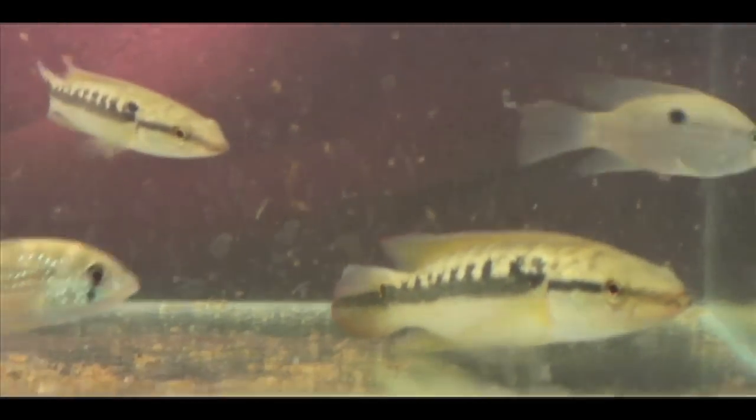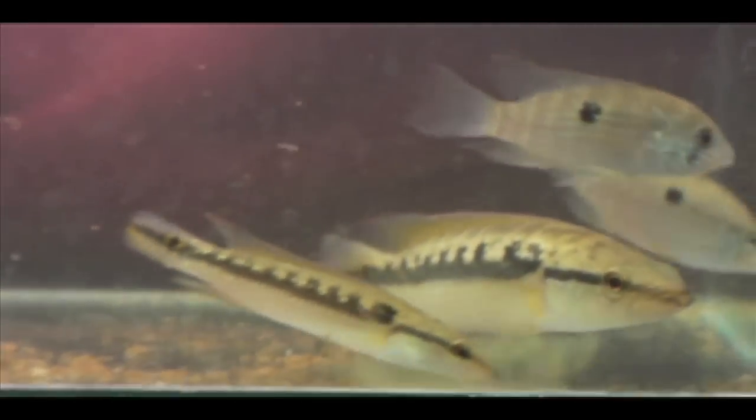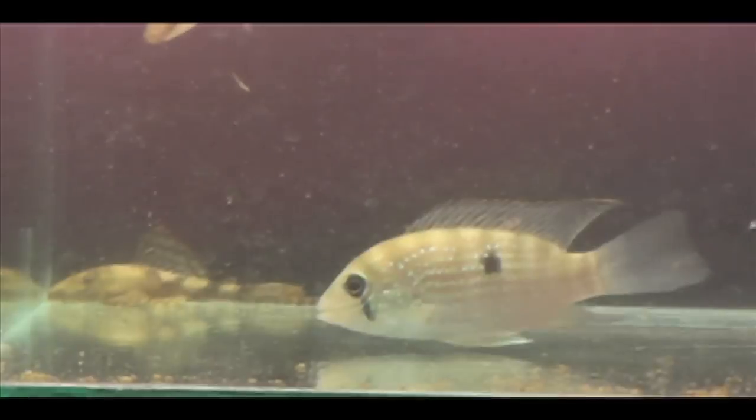These fish don't all fall out in the same order as we go from downstream to upstream. The pikecichlid, Crenicichla, turns out to be one of the poorest dispersers and one of the first to disappear as we go from the lowlands into the mountains. The catfish, Corydoras, also disappears pretty quickly. But then the Aequidens and the armored catfish extend much further upstream.